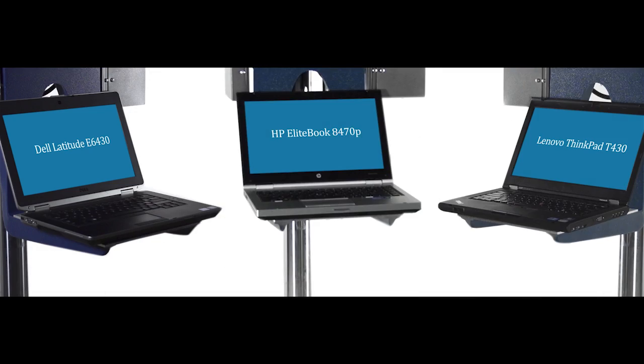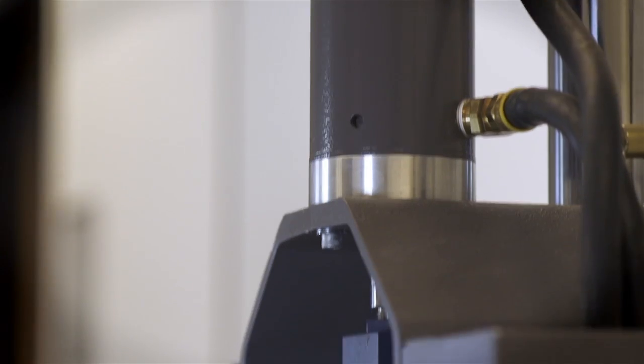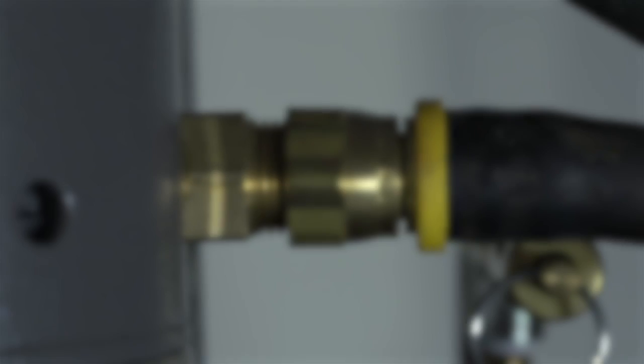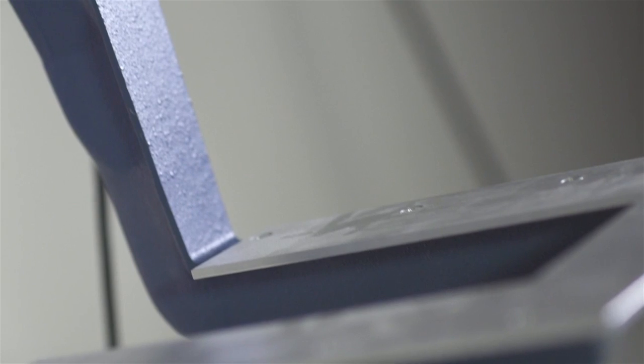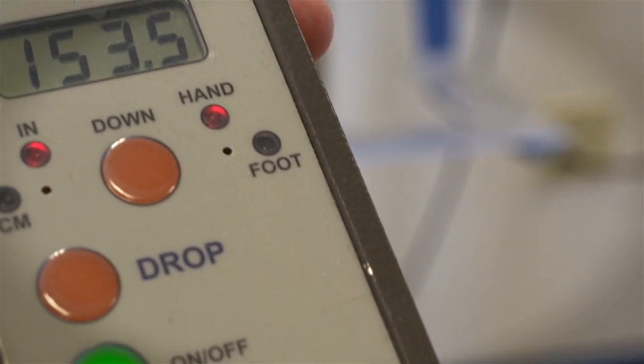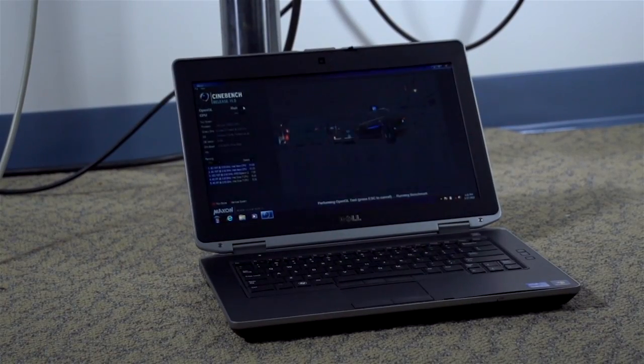The result? The Dell Latitude was better prepared to handle the impact. We used a special device engineered to perform consistent drops. With it, we subjected each notebook to three falls from 29 inches above the floor — about the height of a typical desk — onto a carpeted floor just like those in typical offices.